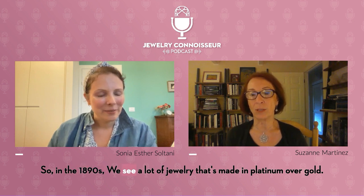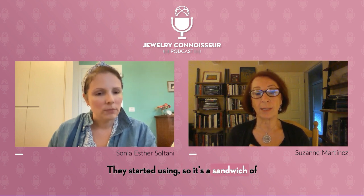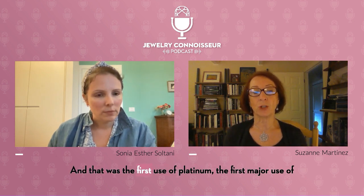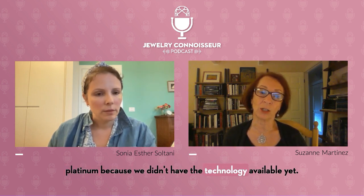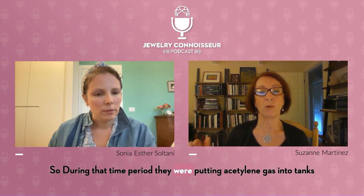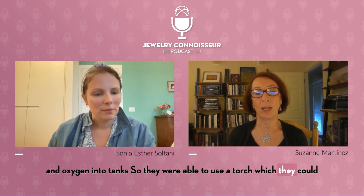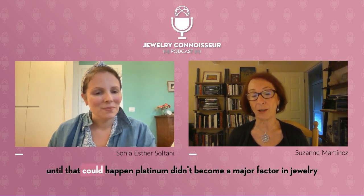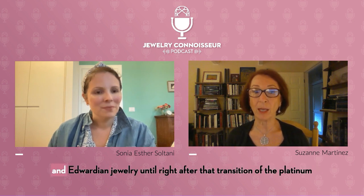In the 1890s, we see a lot of jewelry that's made in platinum over gold. So it's a sandwich of a piece of platinum on top of the gold. And that was the first major use of platinum, because we didn't have the technology available yet. During that time period, they were putting acetylene gas into tanks and oxygen into tanks, so they were able to use a torch which they could actually melt platinum with, because it melts at a very high temperature. So until that could happen, platinum didn't become a major factor in jewelry.